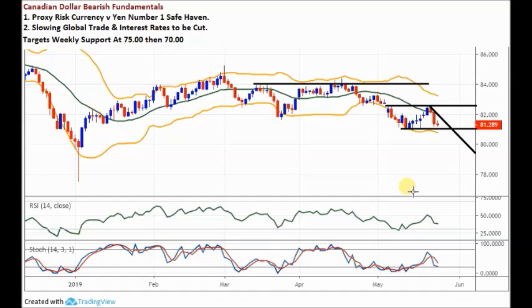All three pairs look good from my perspective. The yen has strength ahead — we'll update these pairs in a future video or the weekly forecast. That is the video for the day. Thank you very much for watching. Take care and have a good day.